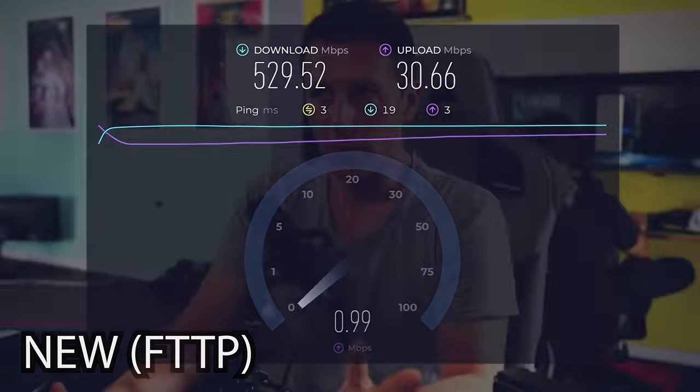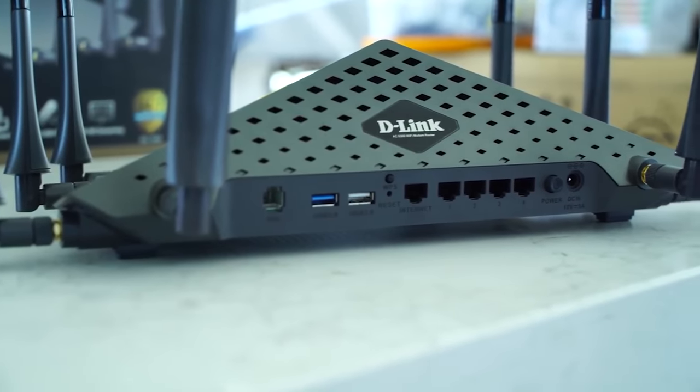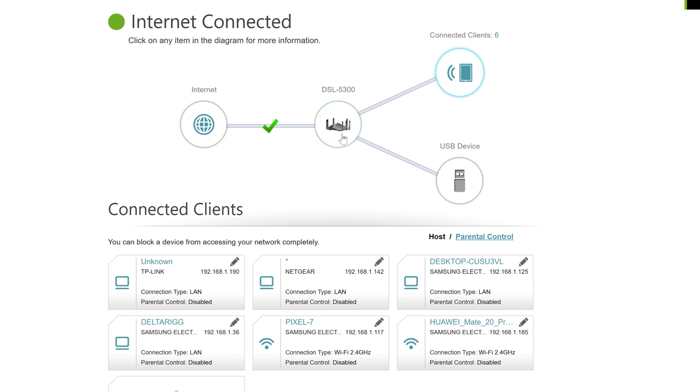That was really straightforward in terms of getting it all done. But there was another problem we came into after the internet was activated, and that was actually with our router. I've got this DSL-5300 router from D-Link. I installed it, set it up, and everything was actually working — I just changed the username and password and the internet was working at the highest speed tier.